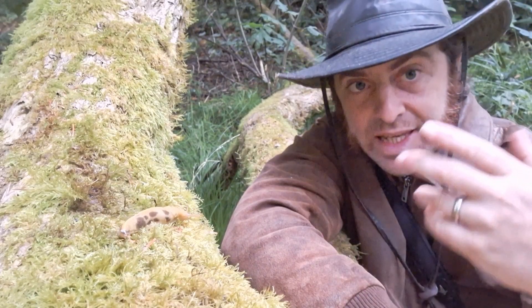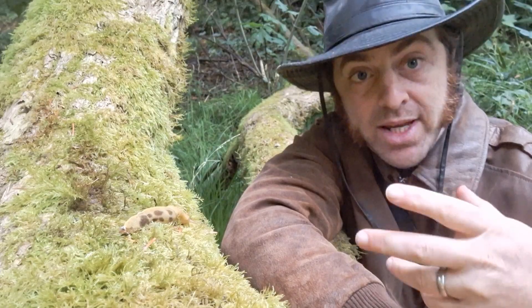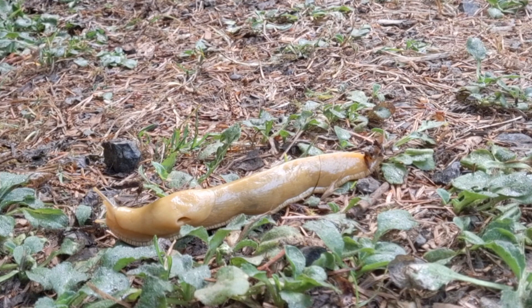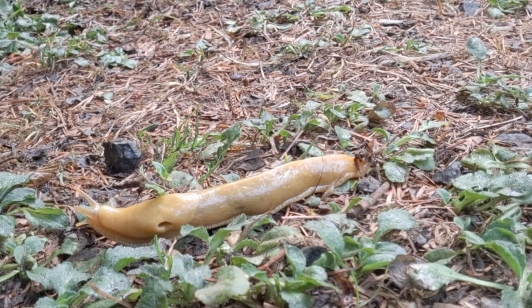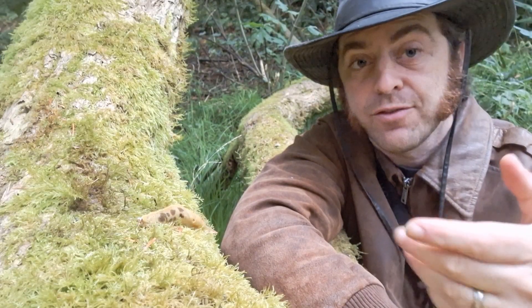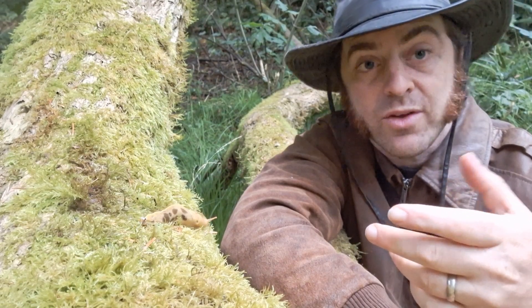In eating this dead material, breaking it down and pooping it out, they leave behind really nitrogen-rich, nutrient-rich feces, which acts basically as fertilizer to the forest. Another function that they have is regarding their slime.